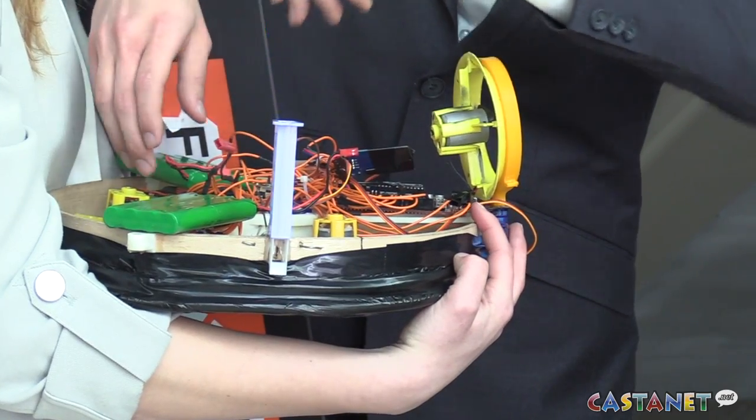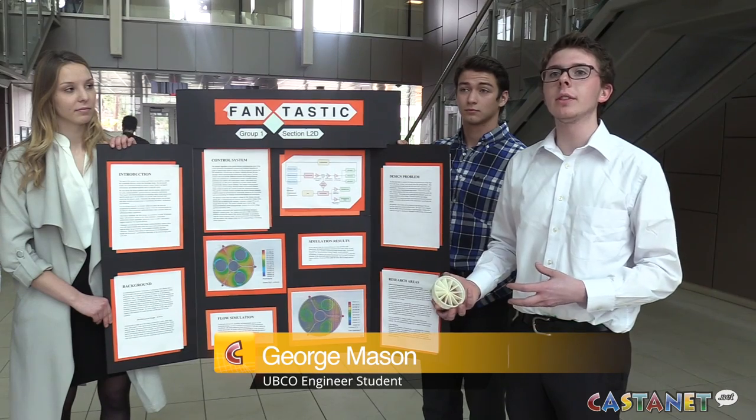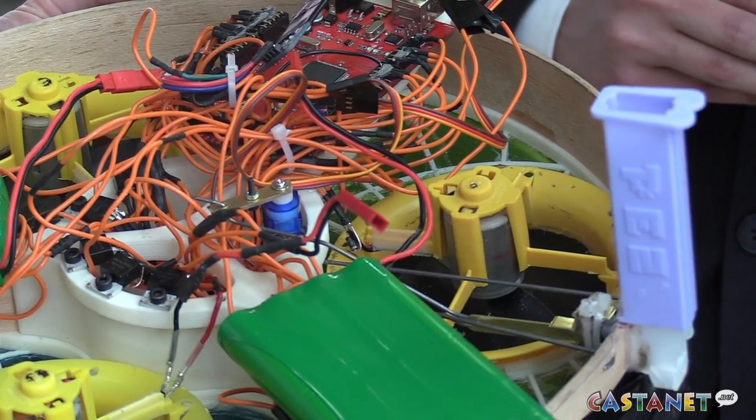We started to do our initial CAD models around mid-January. By the end of January we were into simulations. In February we were given our raw materials to start building and from there we started to construct the hovercraft.